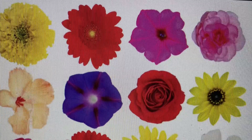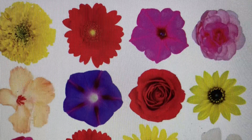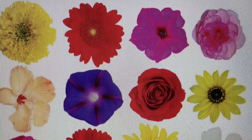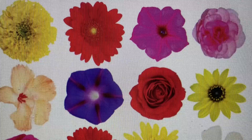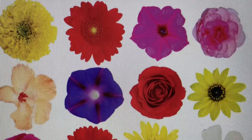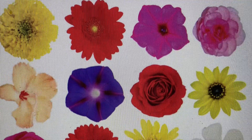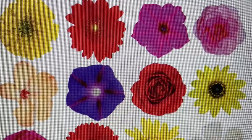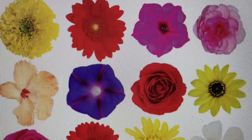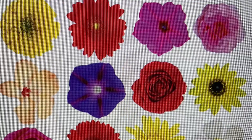Even though most plants have the same basic parts — roots, stem, leaves, flowers, and seeds — these parts may look different on different kinds of plants. These beautiful flowers are from many different kinds of plants. Not only are the colors of the flowers different, but the flower petals from different plants have different shapes, too.